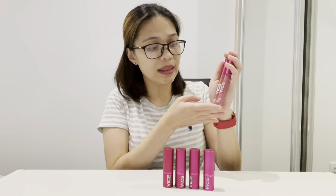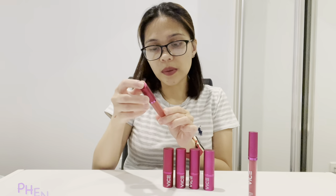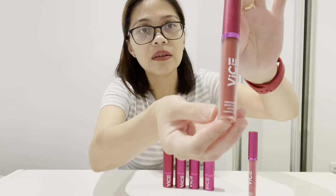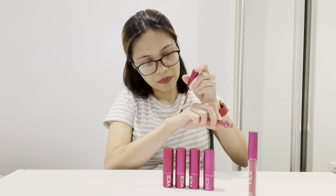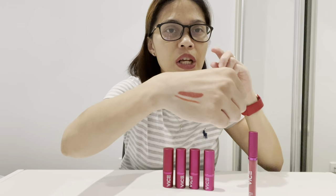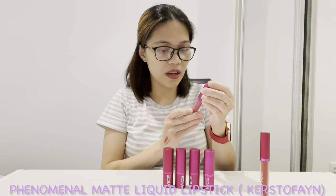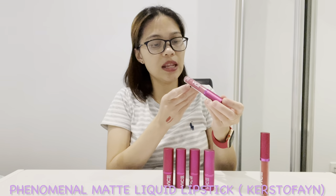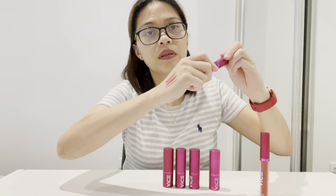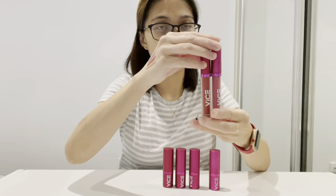Let's proceed to the liquid lipstick. I have two — the matte liquid lipstick and the velvet liquid lipstick. Let's start with the Phenomenal Velvet Liquid Lipstick in the shade Voulez-vous as well. It's more of a brownish shade. And then we have the Phenomenal Matte Liquid Lipstick in the shade Cursed.